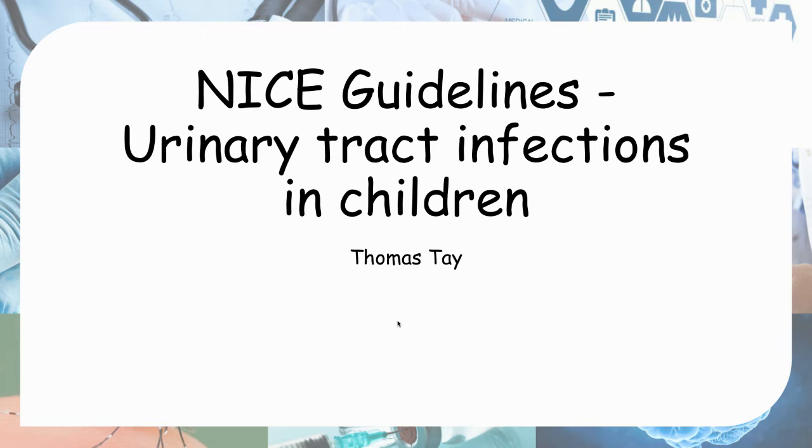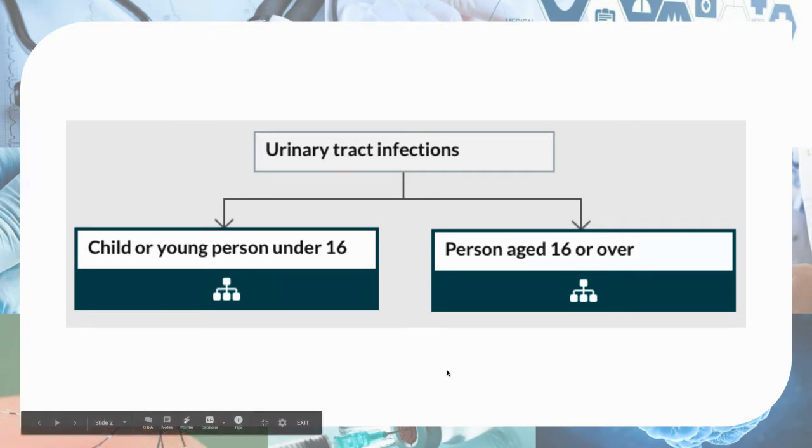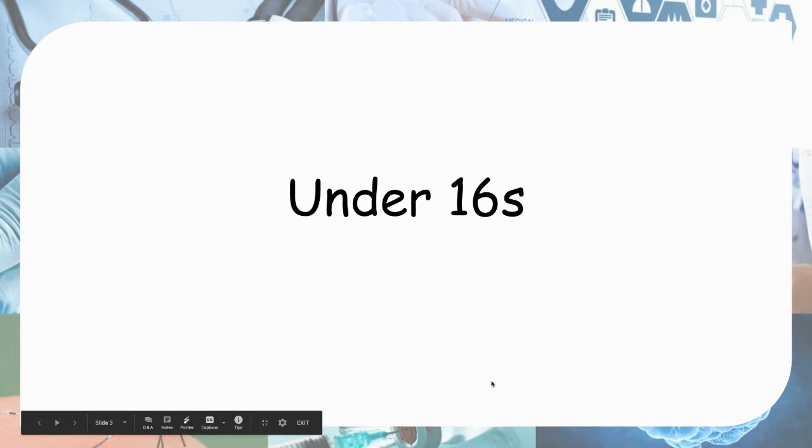Hello everyone. Today we'll be talking about NICE guidelines for urinary tract infections in children. Under the overview for urinary tract infections, you have two categories: under-sixteens and over-sixteens. Today we'll be talking about under-sixteens because we're talking about UTI in children.